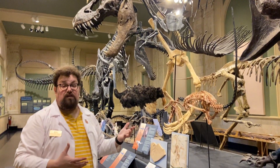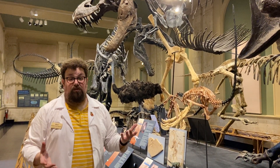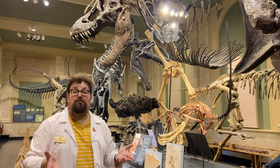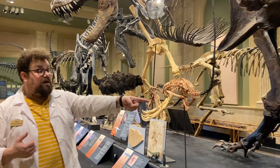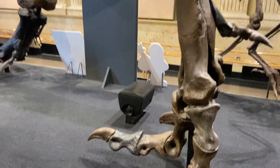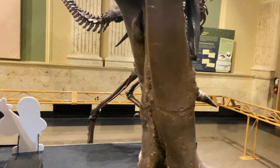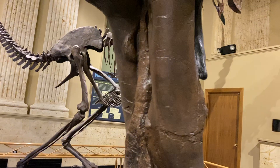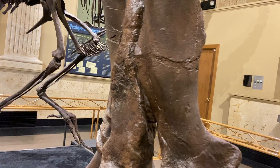Stan is one of the oldest T-Rexes that we've ever found. And Stan got into some trouble in his life. In fact, we can see some fossilized injuries on his body, what we call pathologies. For example, his middle toe on his left foot here — if you look at the front of them, the two toes on the sides look kind of smooth, but that middle toe looks really bumpy and rough. That's a pathology from where he broke his toe.